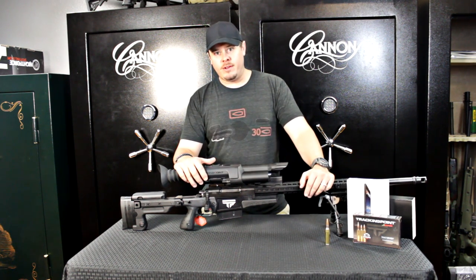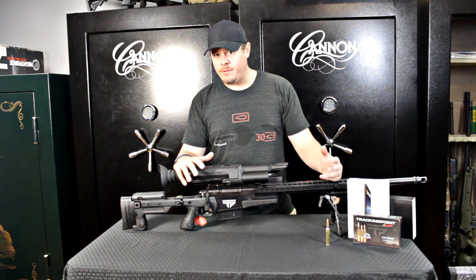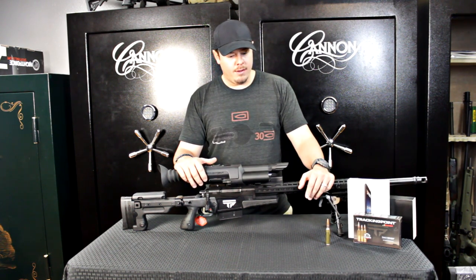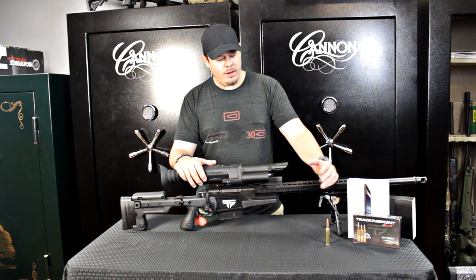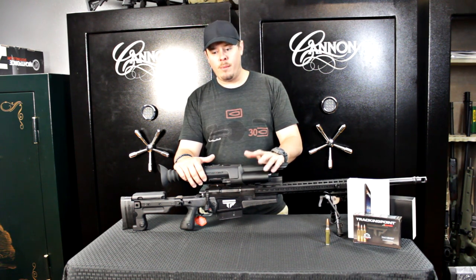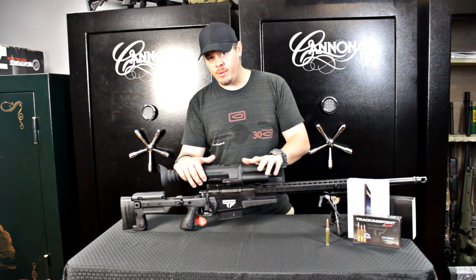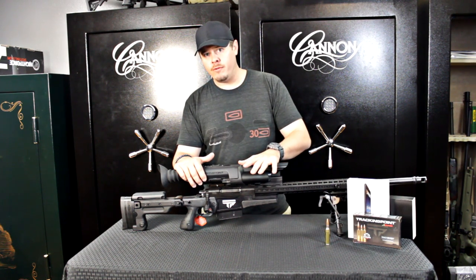Just to start off the bat, my 10-year-old daughter went 5 for 5 at a thousand yards and had never shot a rifle above a .22 before. A Tracking Point in .338 Lapua, and particularly the XS-1, is capable of engaging targets with an above 80% first-round hit probability past a thousand yards, and in fact this will tag and track out to 1,200 yards.